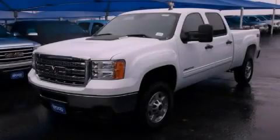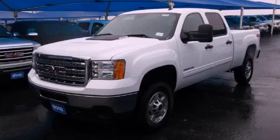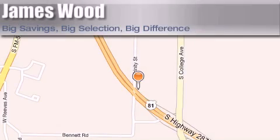Please call today to reserve this vehicle for a test drive. James Wood Motors is located at 2111 US Highway 287 South, Decatur. Our goal is to exceed all of your expectations to ensure that you'll return for future visits.